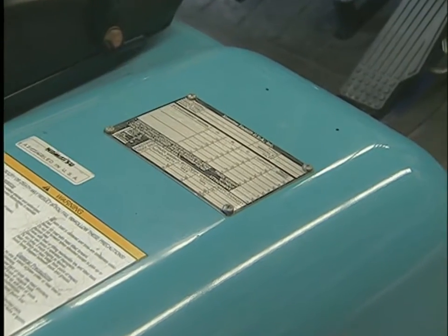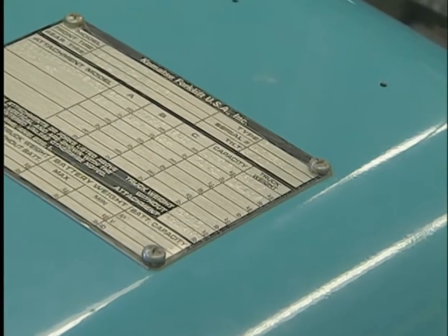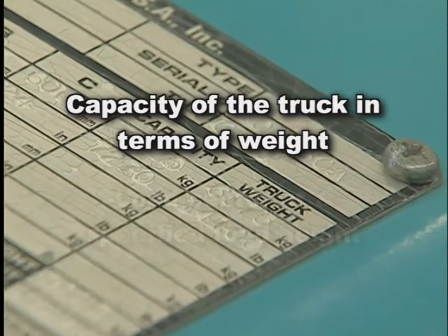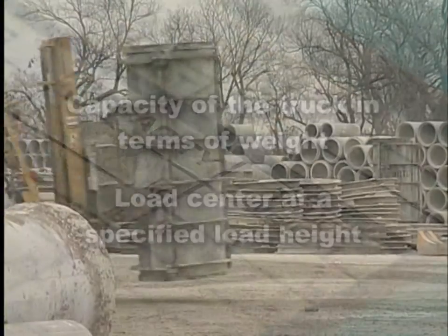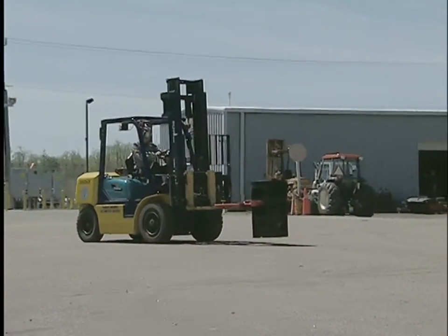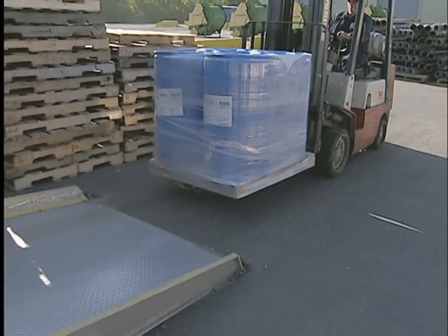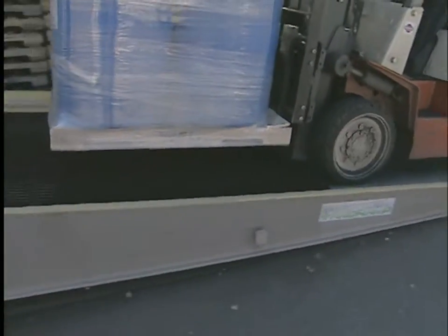The data plate, name plate, and any markings added for attachments or modifications must be affixed to the forklift. The data plate tells the capacity of the truck in terms of weight and load center at a specified load height, and must be kept in place and readable at all times. The size and shape of the load, where it is placed on the forks, and even the length of the forks or use of attachments, change the capacity of the truck. That's why the operator is always the final judge of whether a particular load is within the truck's capacity and safe to lift.